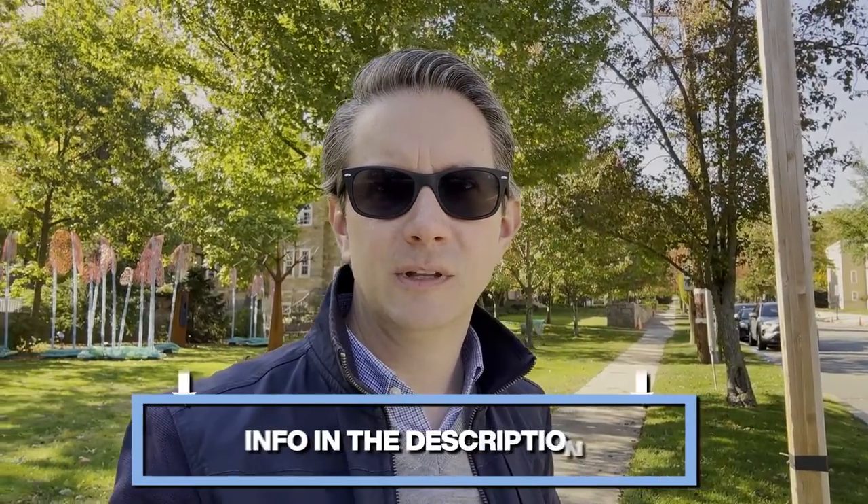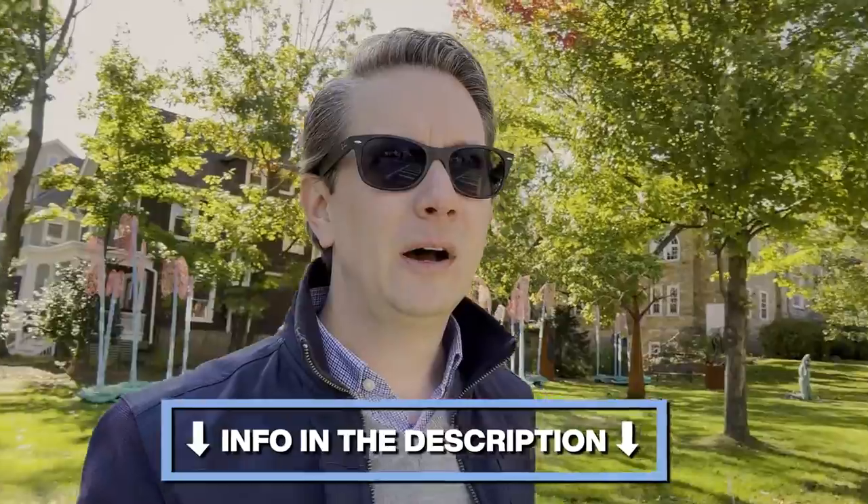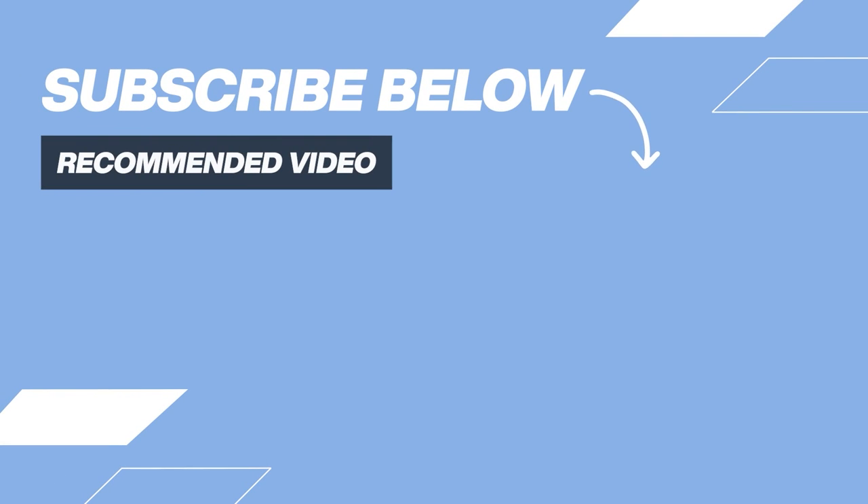That's a wrap on real estate in Montclair, New Jersey. I hope you enjoyed the tour and found it helpful. If you'd like to get in touch and take a look at some homes, we'd love to help you get into the area. If you're interested in checking out other towns, there are links below. If you have any comments or questions, put them down in the comments to help other people. We'll see you in the next video — thanks a lot!